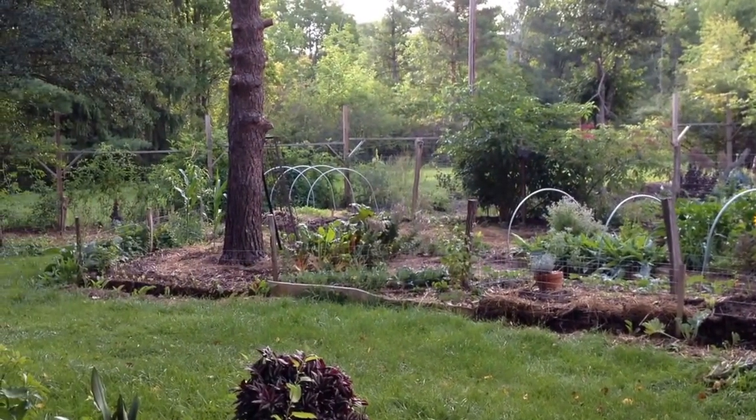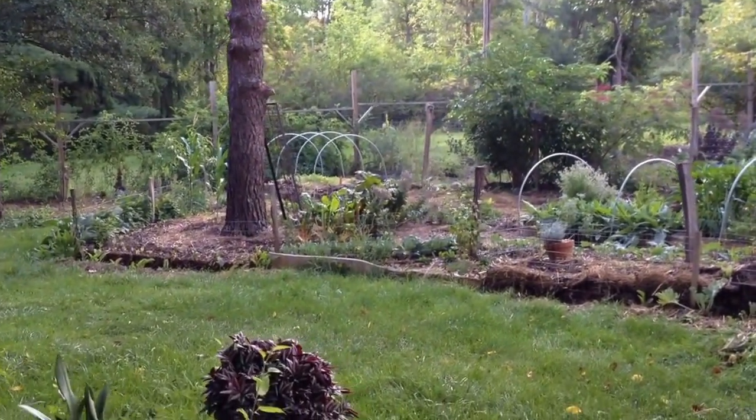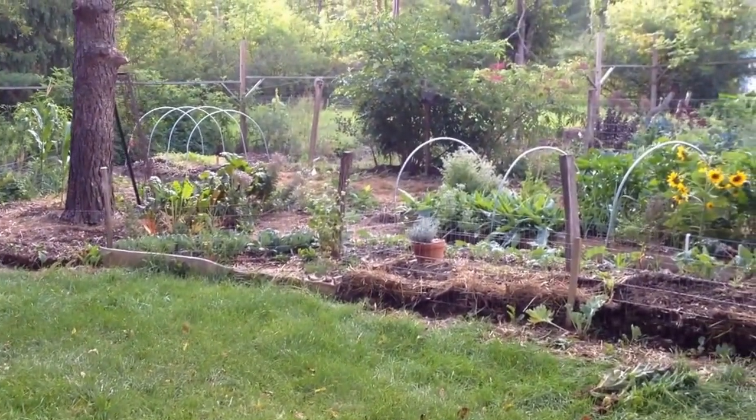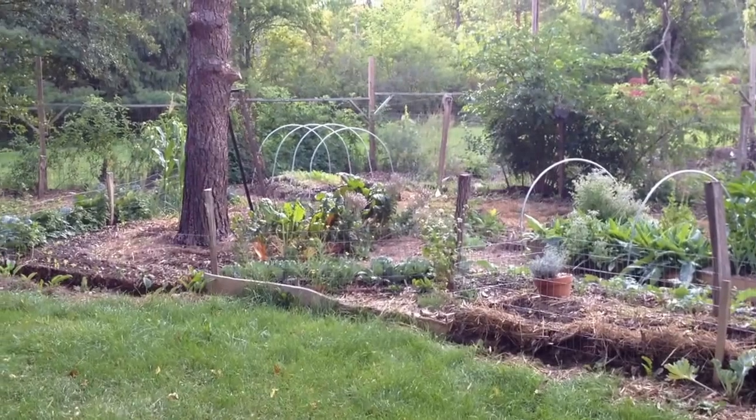I thought it'd be fun to actually go into the garden and really look around a little bit. I've done snapshots of stropharia flushes and different ideas here and there, but never actually just a general tour of the garden.